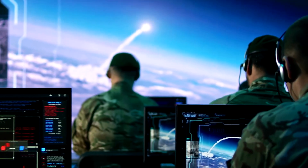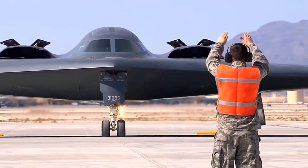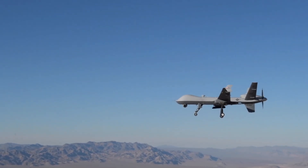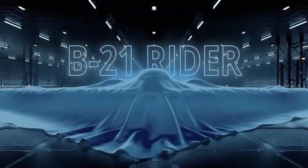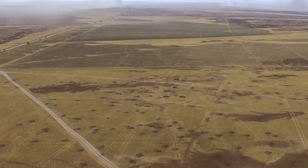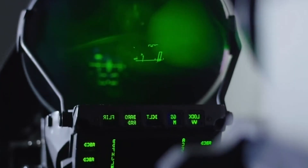Where the B-21 really differs today is in its networking and drone integration. It acts as a central brain that can task swarms of UAVs, using them as scouts, strike elements, or suppression assets. The platform-plus-swarm concept lets the bomber shift risk to cheaper autonomous systems, multiply the effect of a single sortie into dozens of simultaneous actions, and retain the high-level command function within the network.